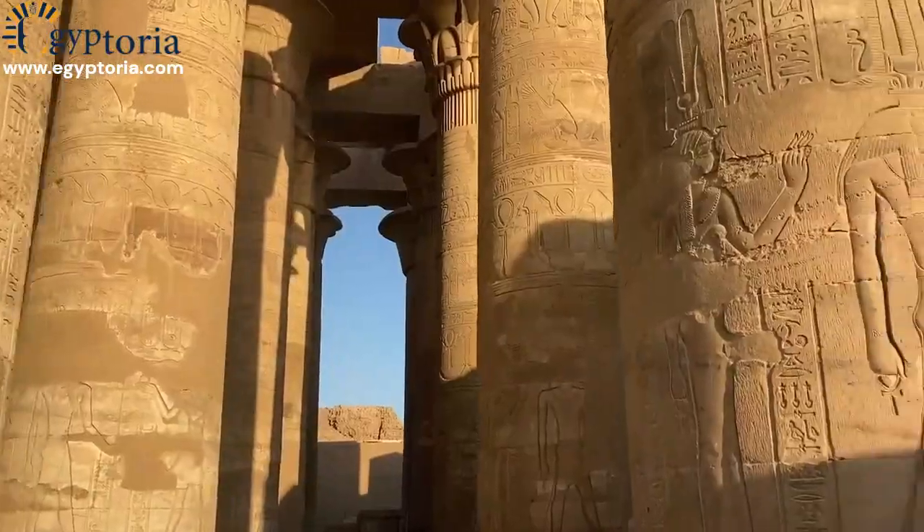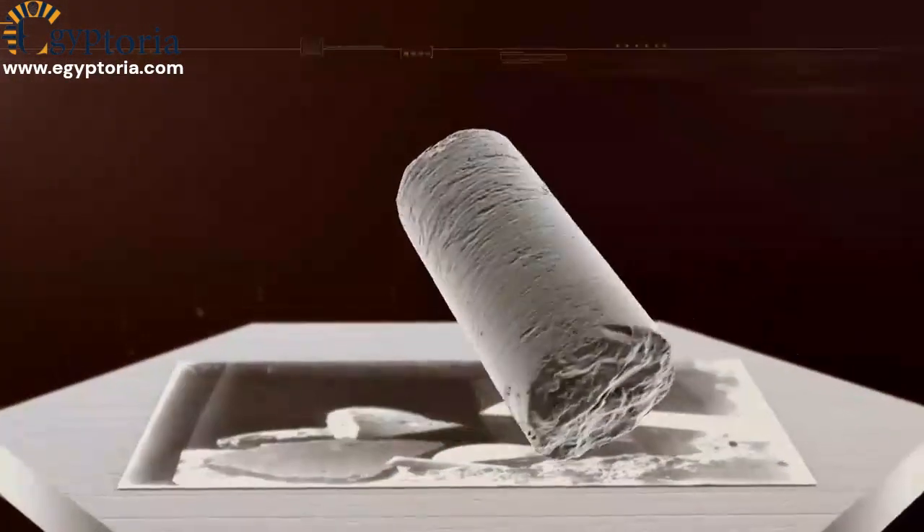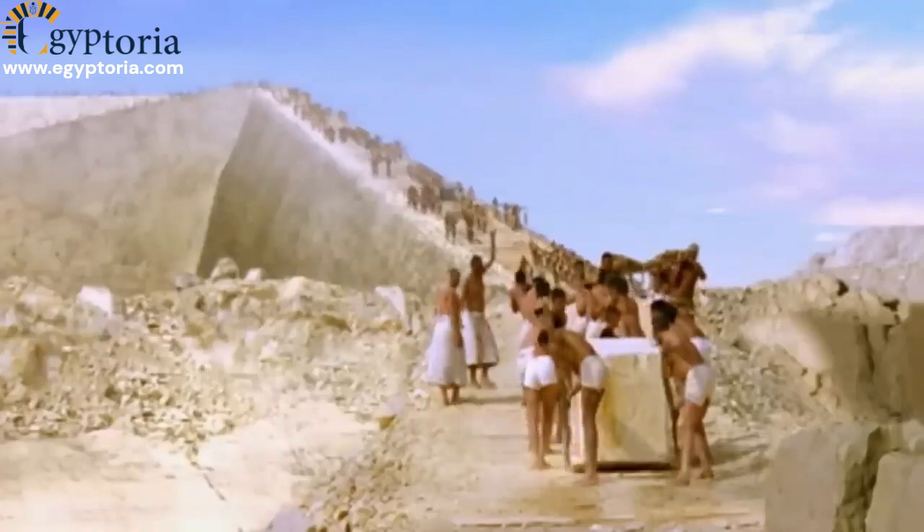The construction process began with meticulous planning and design, incorporating religious beliefs and mythological symbolism. Stones were quarried using copper chisels and transported to the site using sledges and boats.